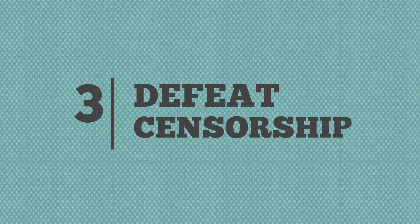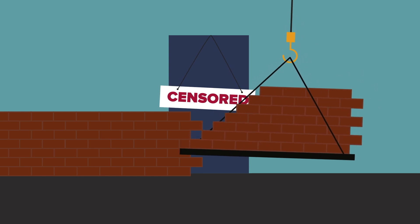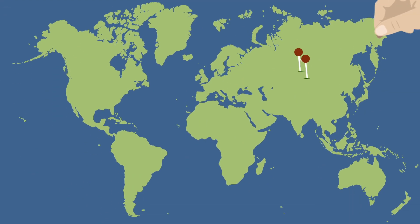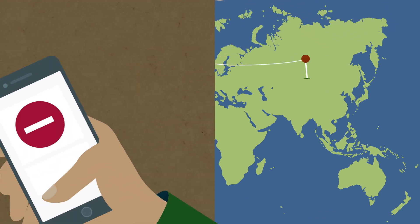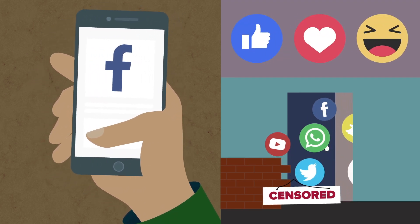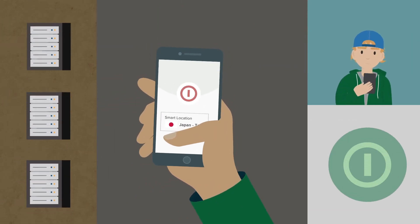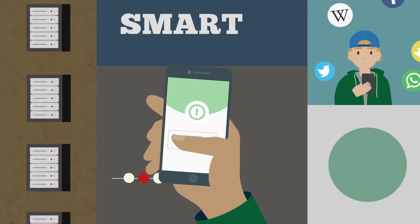3. Defeat censorship. Some countries in Asia and the Middle East block websites and services like Facebook, Twitter, and YouTube. By routing your traffic through a server in a different country, you can still access the free and open internet. More server locations means more options for giving censors the slip. If you're in a highly censored country and there isn't a server location in your area, simply use the smart location feature.